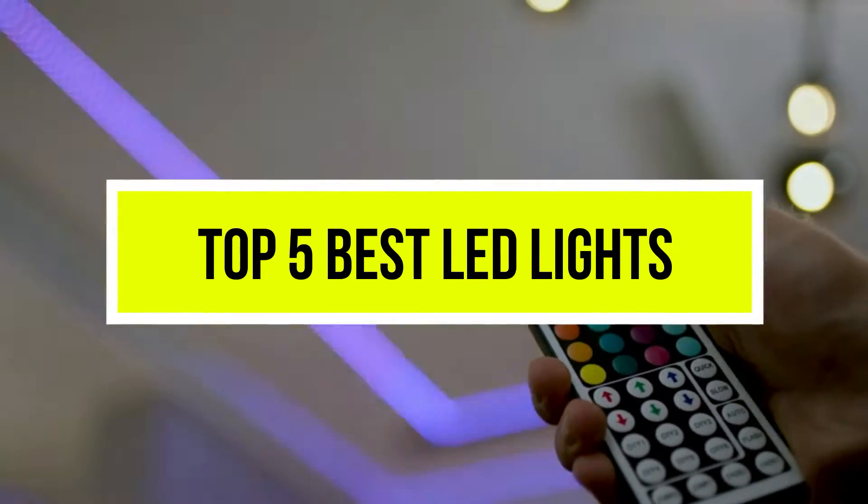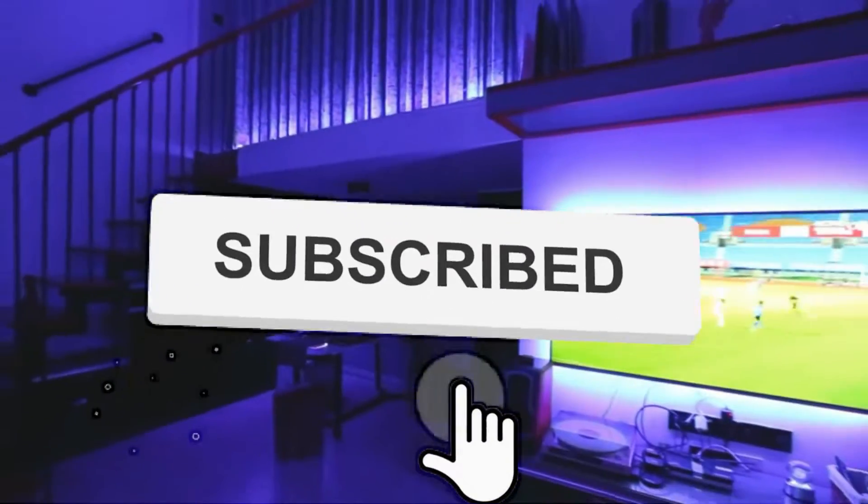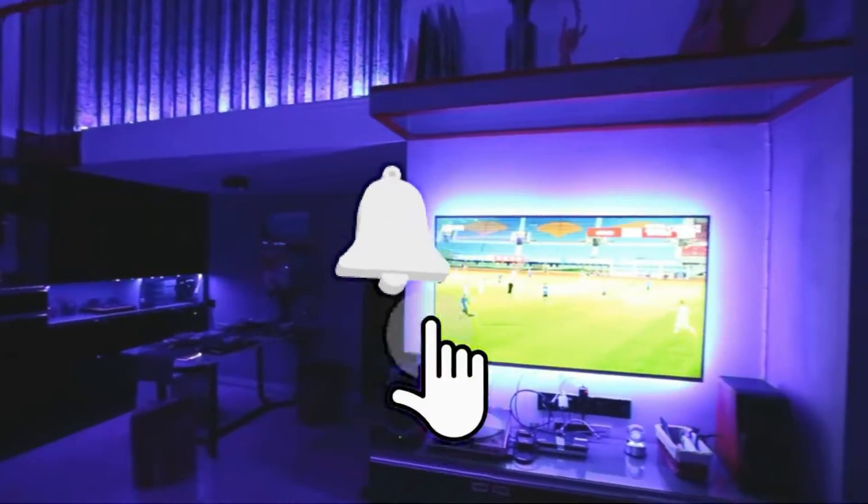Hello viewers, welcome to another great video for the top 5 best LED lights right now. Subscribe to the channel if you're new, and turn on notifications so that you never miss a new video.